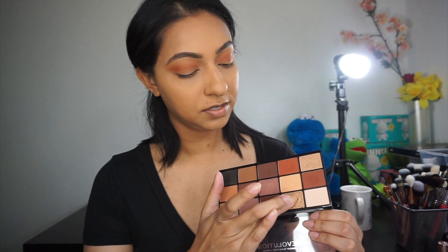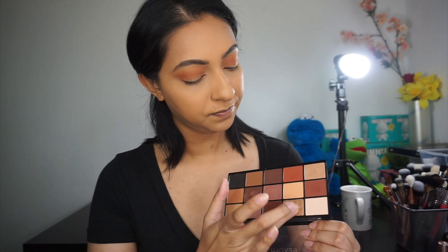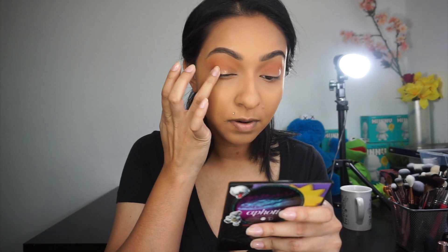You can leave your eyes like that or you can just add any kind of glitter or shimmer shade that you want. I think we will just add a little bit of this gold right here — I'll mix both of these and just tap it in the middle.